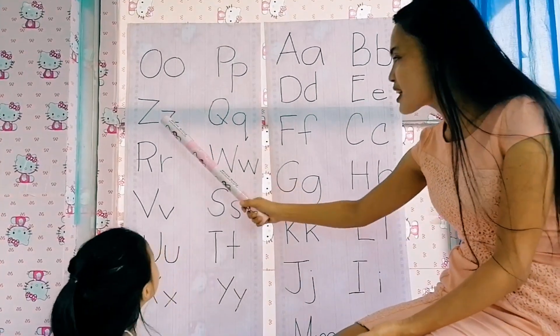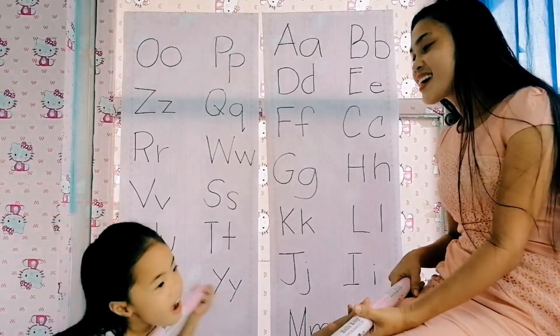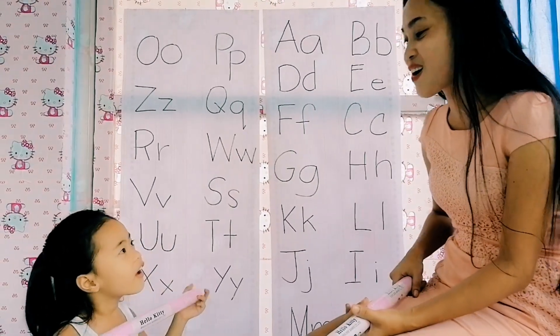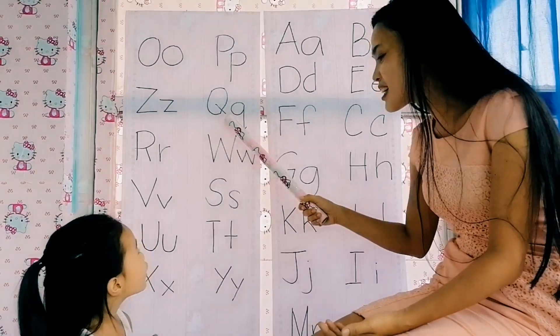Next, what letter is this? Z. Z reads — is it a vowel or a consonant? Very good. Next letter, Q.